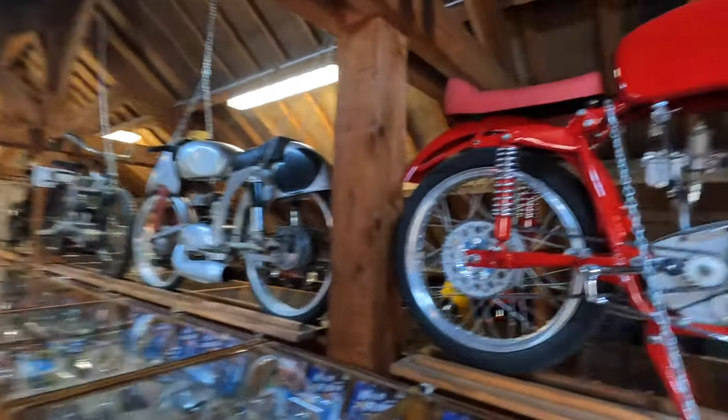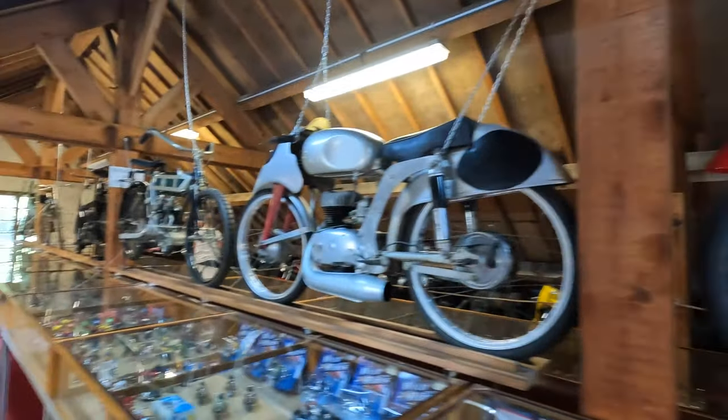And then further around in the barn there's a collection of motorbikes. There really is something for everybody here — so many bikes!